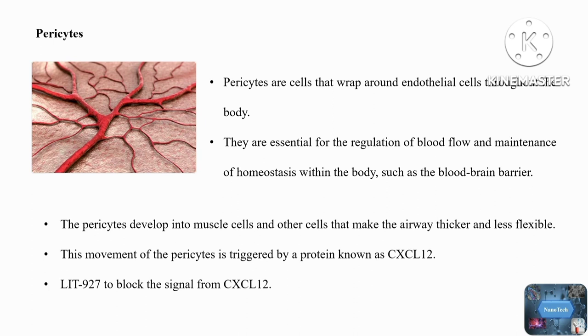The treated mice's airway walls were close to those of healthy controls. We hope that this preliminary finding may lead to a breakthrough in the treatment of asthma. Thank you.